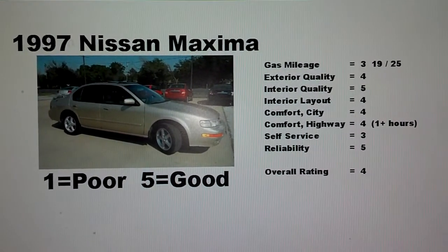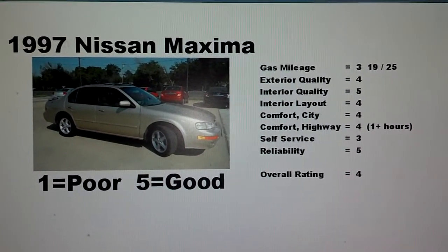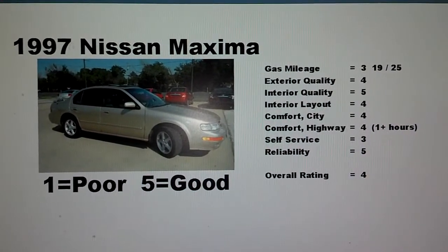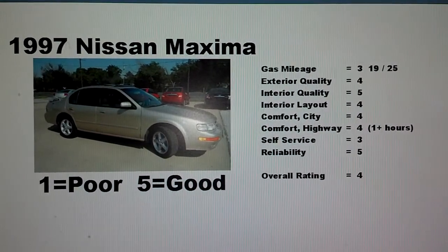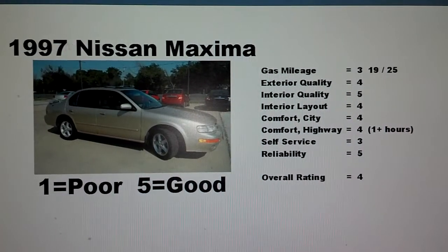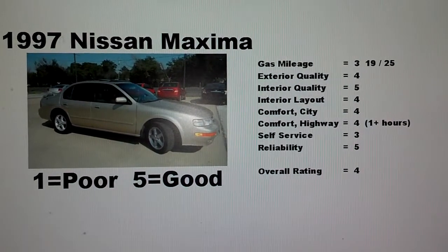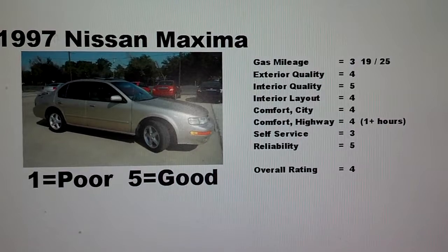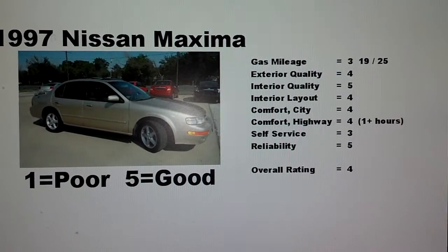The exterior quality is good — the car looks decent, it was in good shape, nothing falling apart. Interior quality was a five — all the buttons and knobs were still in good shape, everything worked and seemed to be in good physical condition. The interior layout was a four. A couple of buttons are hard to see and the radio is a little bit hard to get at, but overall it is a nice interior layout.